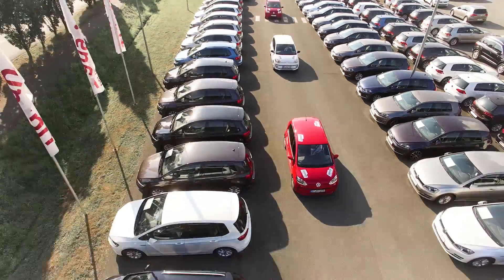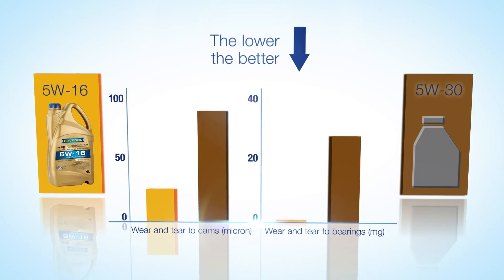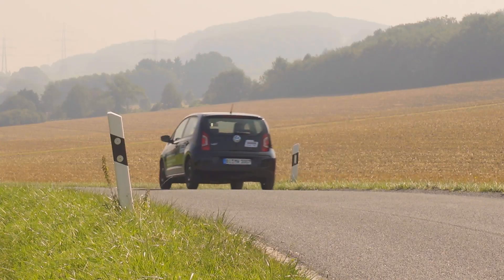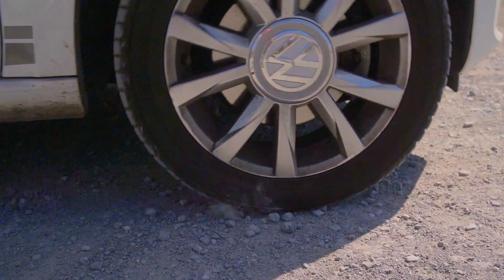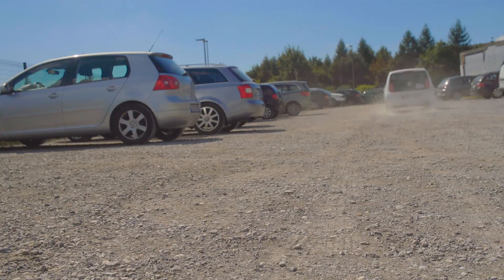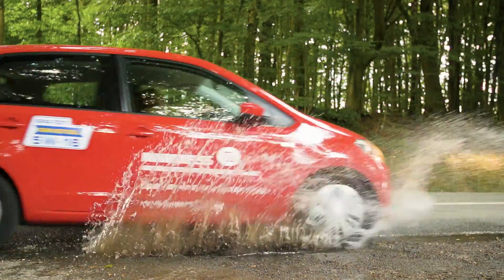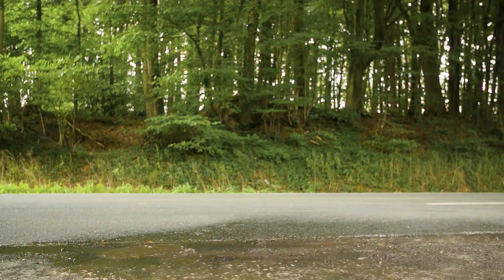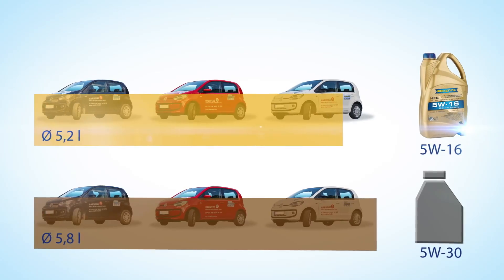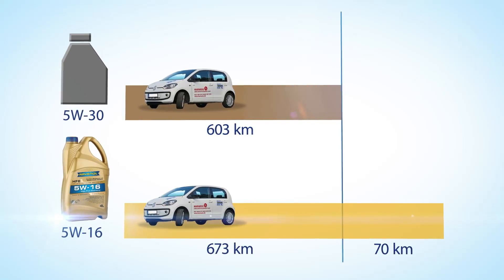The vehicles equipped with Ravenol HFE 5W16 have used less fuel and strained the motor significantly less, and the driving performance has improved appreciably. The excellent driving performance, the many cold starts, and the difficult exterior conditions present significant challenges to the vehicles of the nursing service company. However, the Ravenol HFE 5W16 motor oil protects the heavily stressed motor and thus saves the company not only on consumption costs but also on maintenance and service. The nursing service company Mariwise reduces its fuel consumption on average by 0.6 litres per 100 km and can drive 70 km further on one full tank.